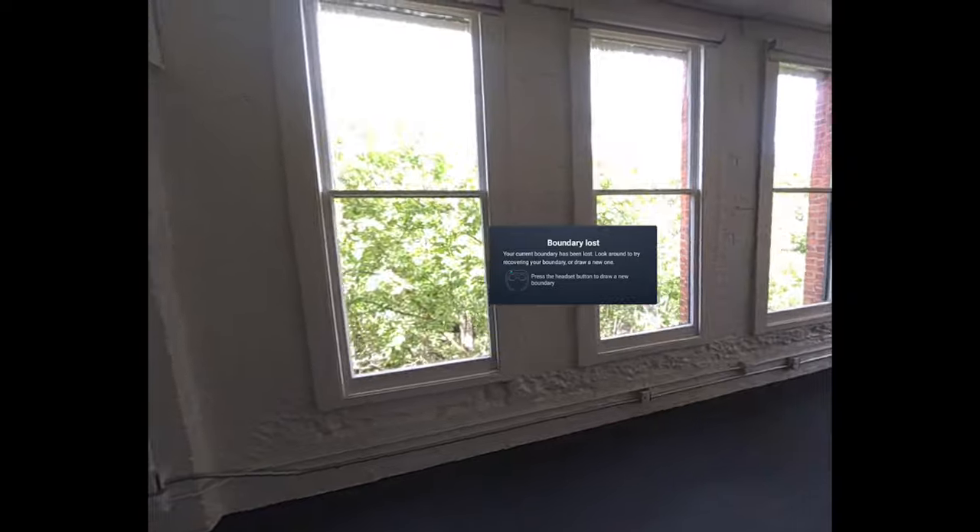Next up, relocation. We originally set the tracking software to be quite cautious in recognizing its surroundings, but this led to some of you having to do room setup too often. So now with Foda 4, if the headset cannot relocate itself, instead of triggering the room setup immediately, your Vive XR Elite will first ask you to keep looking around to try to relocate itself before asking you to manually create a new room setup.